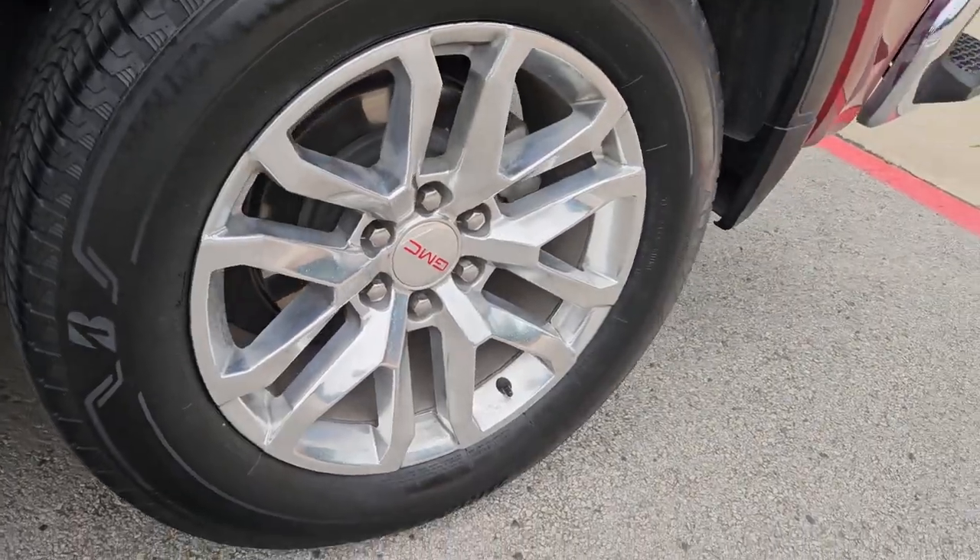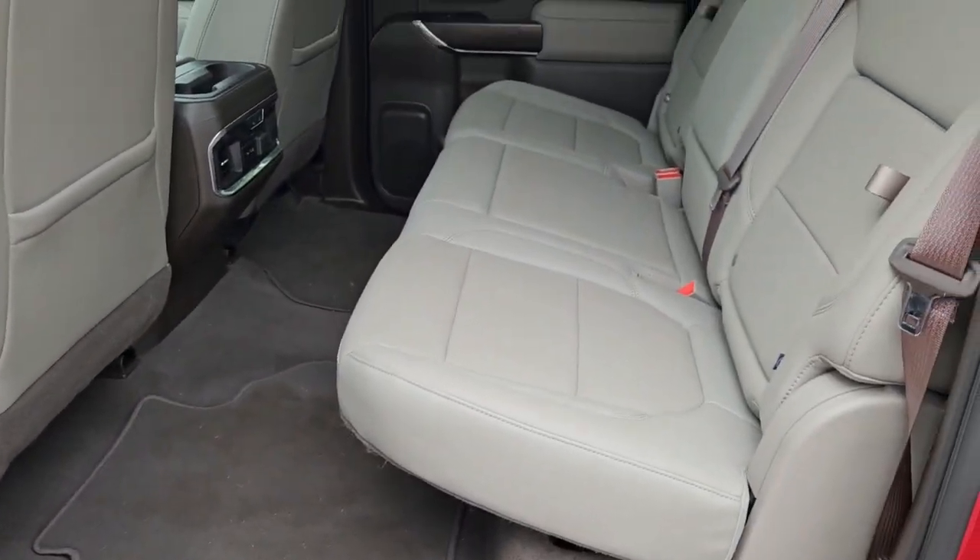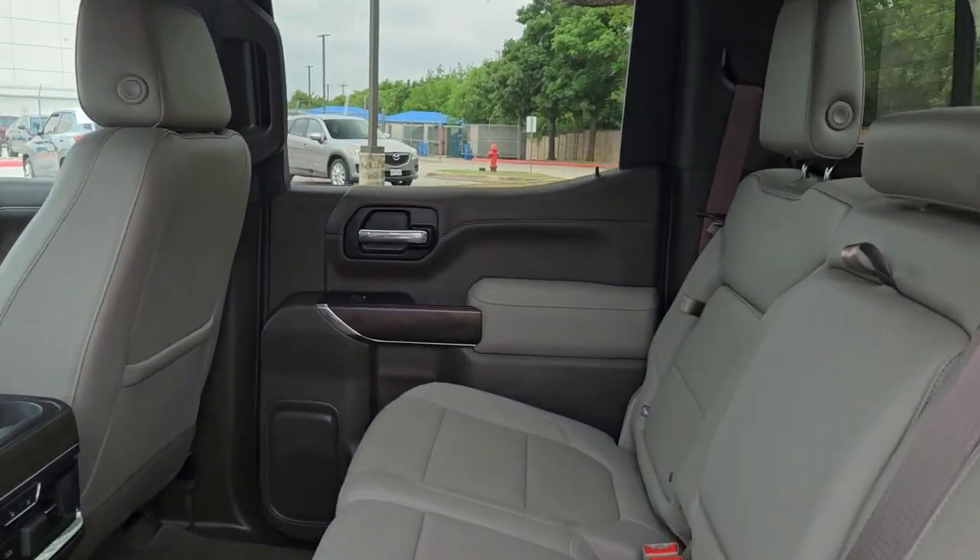These are just some of the great options this vehicle comes with: heated steering wheel, wireless charging station, lane departure warning, navigation system, keyless entry, and fog lamps.